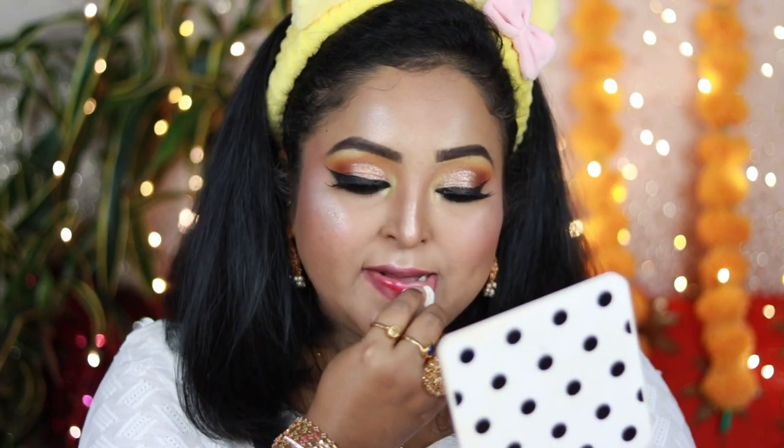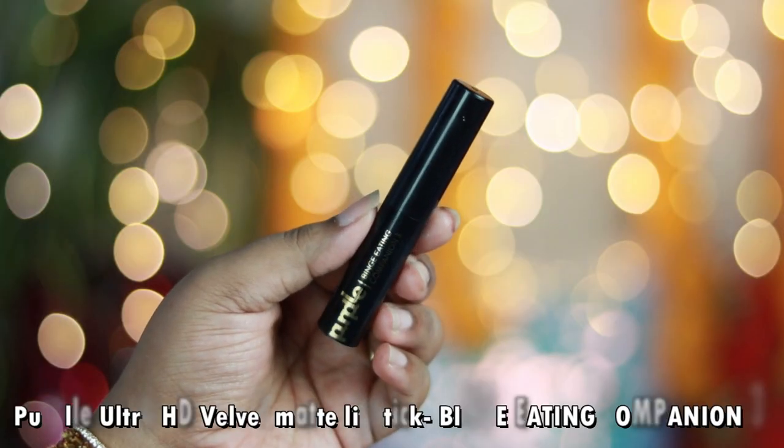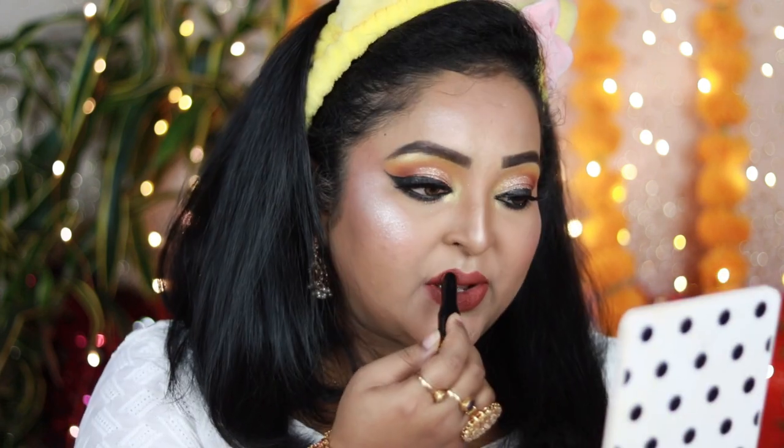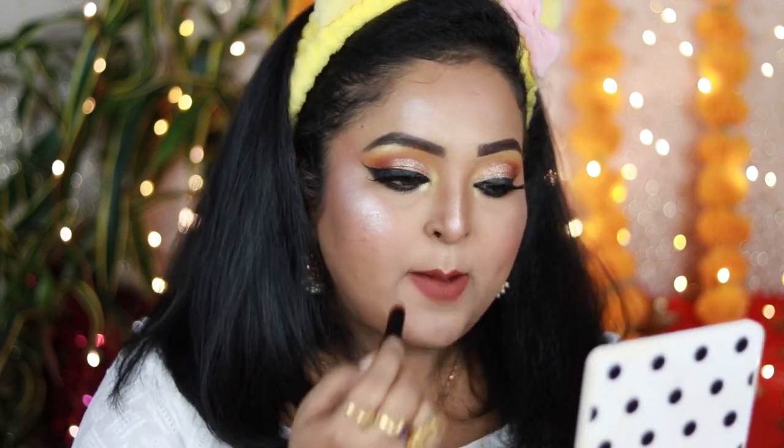I'm removing my excess lip balm and neutralizing my lips using my damp foundation sponge. For the lipstick I'm using the Purple Ultra HD Velvet Matte Lipstick in the shade Binge Eating Companion 3 — a rich brown color that looks like a beautiful brown nude on dusky and deep skin tones. The formula is super pigmented and applies very creamily. I love how it looks on Indian skin tones paired with bronzy or coppery eyes. It's completely transfer-proof and long lasting.